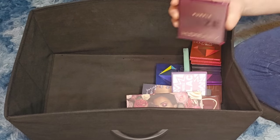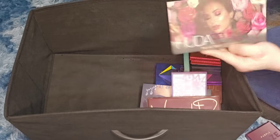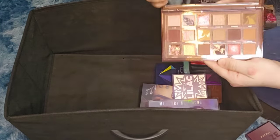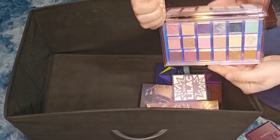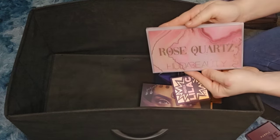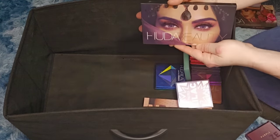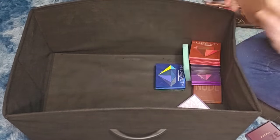Now the Huda Beauty palettes — I'm probably keeping most of them. Purple Haze: keeping. Rose Gold: keeping. Naughty palette: definitely keeping, it's beautiful. Mercury Retro: keeping. Rose Quartz by Huda Beauty — I'm going to do a dupe video comparing two of these palettes. Desert Dusk: of course keeping. New Nude palette: keeping.